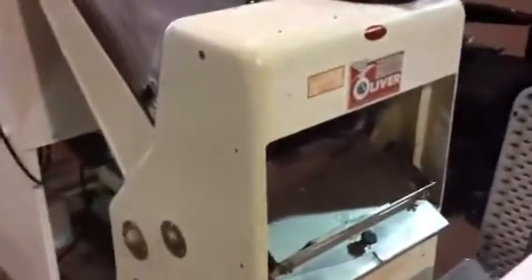We've got a bakery section here. Here's an all-over bread slicer. We've got some dough sheeters, more display cabinets, lots of small wares, and everything is sold to the highest bidder.